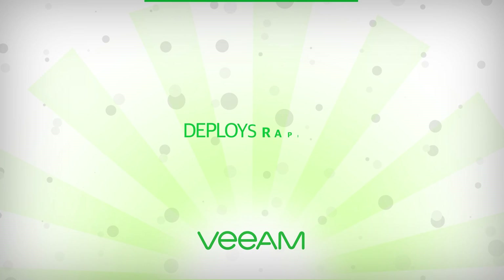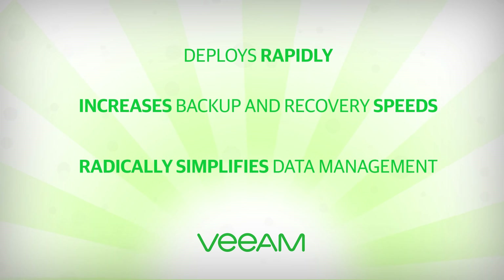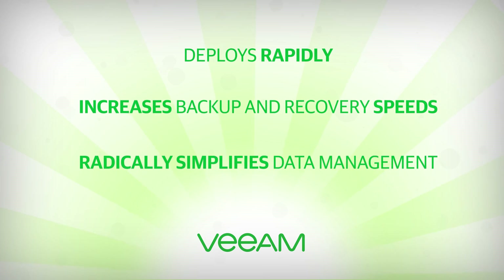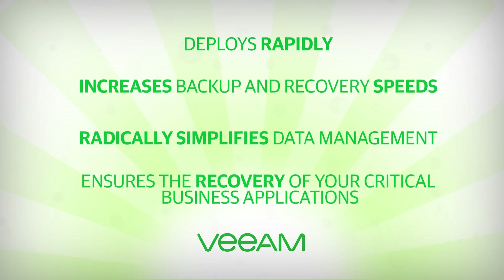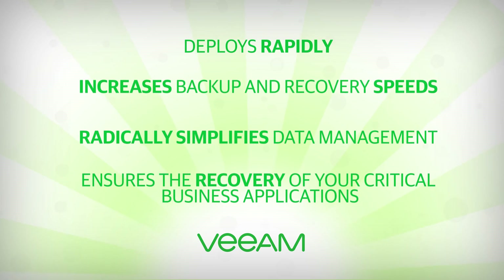Veeam software deploys rapidly, increases backup and recovery speeds, radically simplifies data management, and, most importantly, helps ensure the recovery of your critical business applications in seconds and minutes.